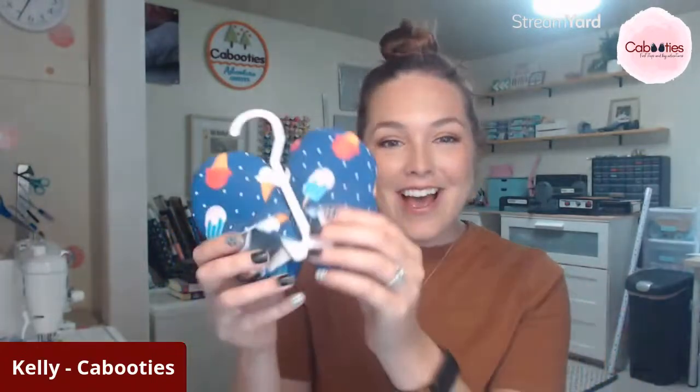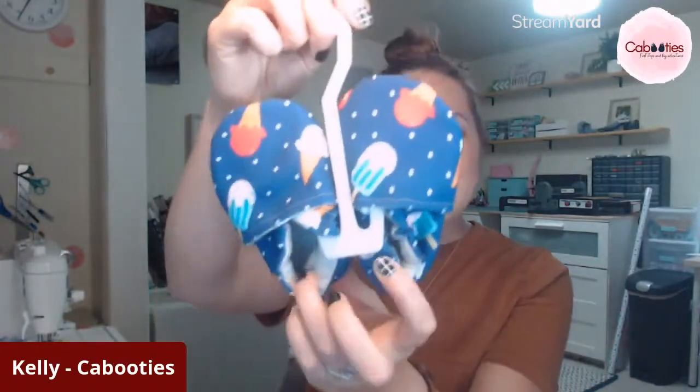One of my favorite things I love hearing in the Kabooties community group is that toddlers who hated to wear shoes before they found these will actually bring Kabooties to their parents and say, 'Can I wear these?' So yeah, these baby shoes are the same design of Kabooties that if you know Kabooties already, you already love.